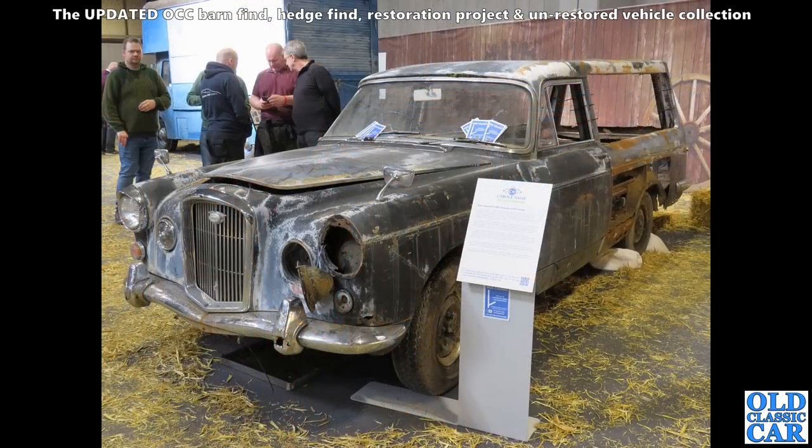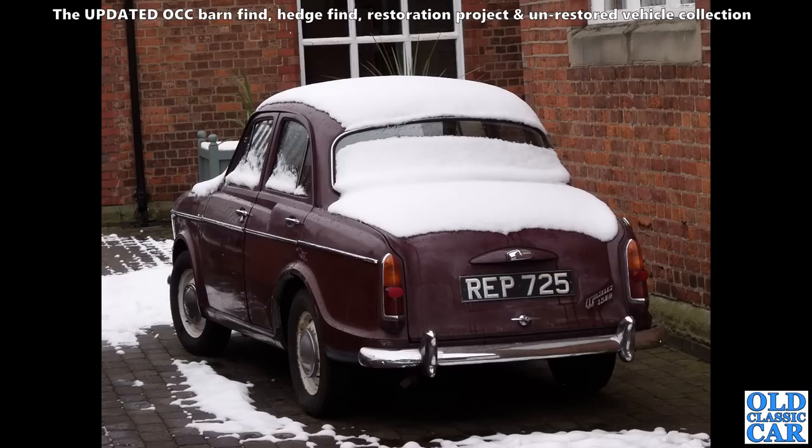Carrying on with barn finds and restoration projects — we've got this mighty Wolseley 6/110 hearse. I'm sure I've seen this advertised on and off over the years. Plenty of work there for somebody to do. Will it be saved? At least it hasn't been broken. It must be rare.